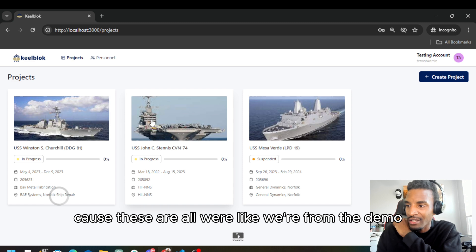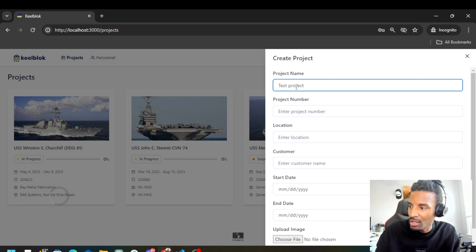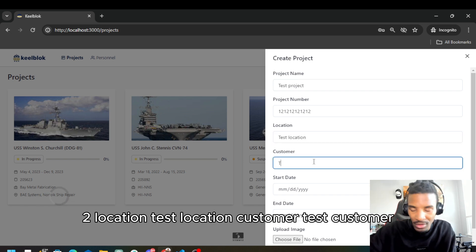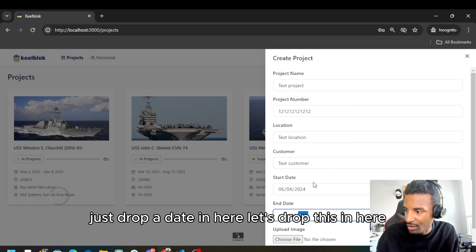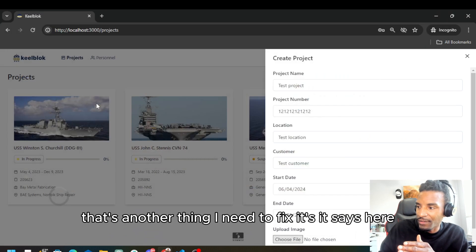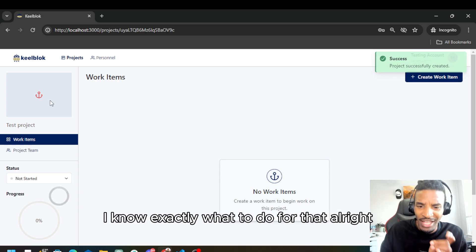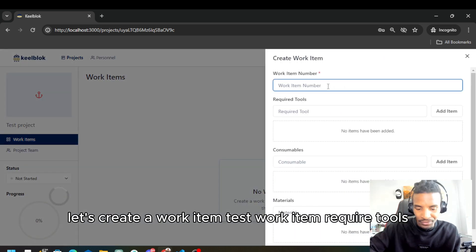Let's go ahead and create a new project since these are all from the demo anyway. We're going to name it 'Test Project,' give it a test number — 1, 2, 1, 2, 1, 2 — location 'Test Location,' customer 'Test Customer.' I'm just filling in random stuff. Let's drop a date in here. I know that the picture upload doesn't work — that's another thing I need to fix. When you click save the picture won't pop up, but I know exactly what to do for that.